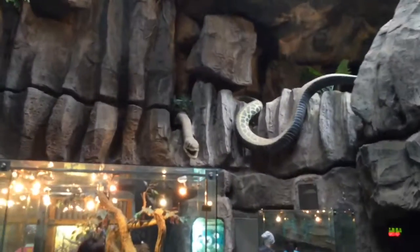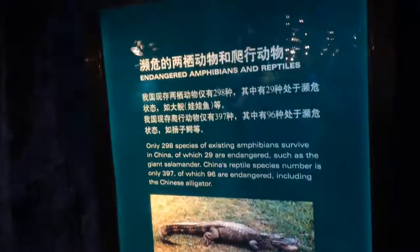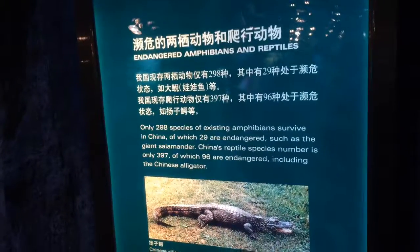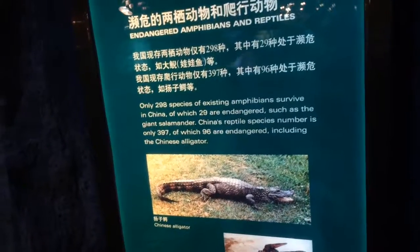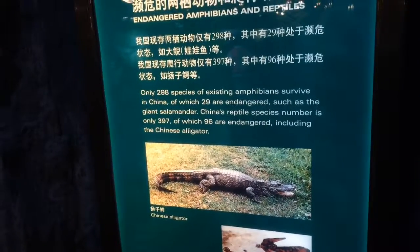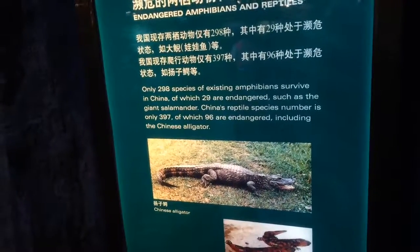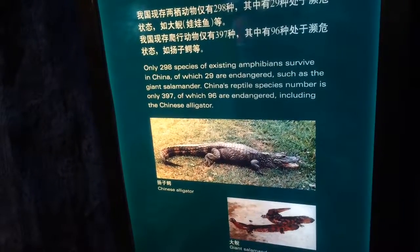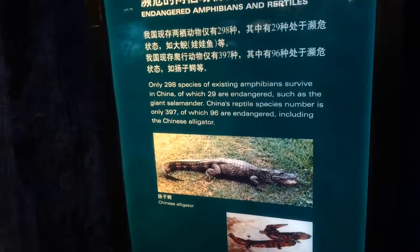We have a huge anaconda. Endangered amphibians and reptiles — only 298 species of existing amphibians survive in China. Amphibians are tough because they usually prefer places to live along water, which is where we love to build condos. Pollution is also a big problem, turning the water unsuitable.